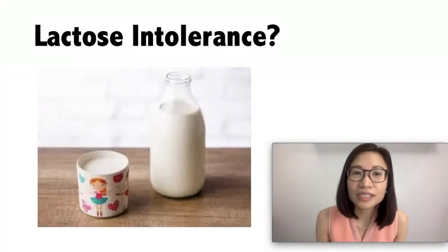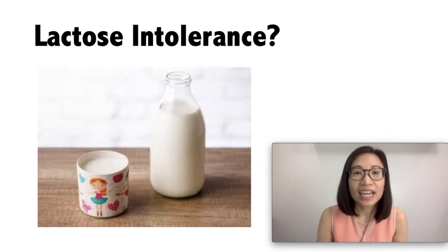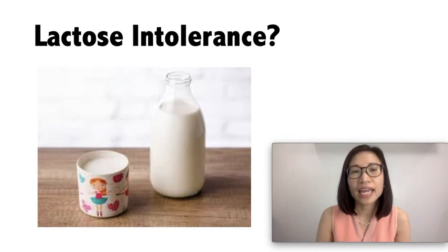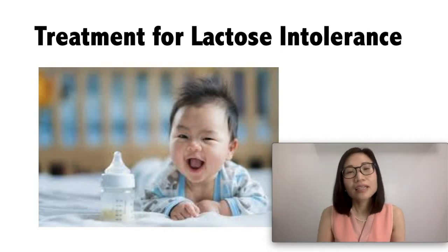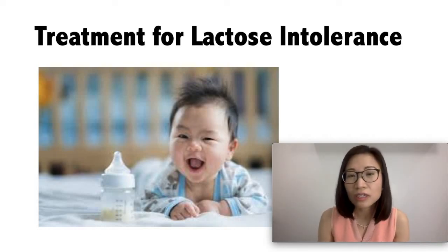What about lactose intolerance? It is another type of reaction to milk. It means that your baby cannot digest lactose, which is a natural form of sugar in milk. It is not a form of allergy and lactose intolerance can be temporary — for example, it can happen after your baby has had a stomach bug or infection known as acute gastroenteritis. Symptoms of lactose intolerance include vomiting, diarrhea, and a rumbling stomach. Treatment depends on your baby's extent of lactose intolerance. For some, your baby might need to go lactose-free; for others, they can tolerate small amounts of dairy products without a reaction. It's best to talk to your pediatrician about it.